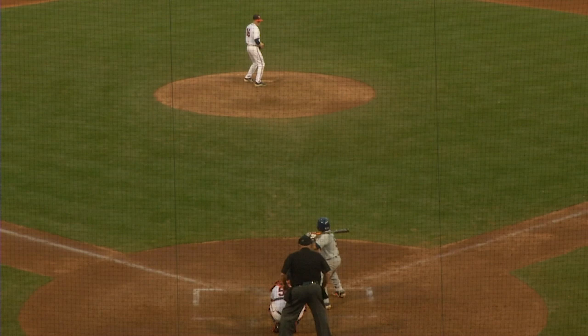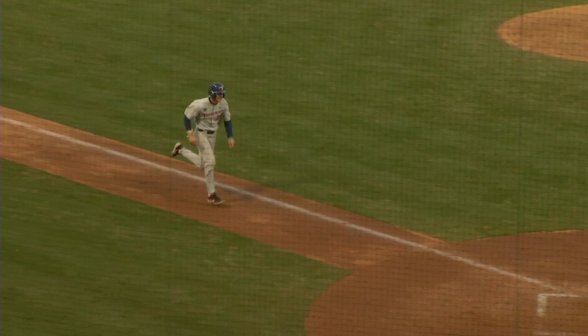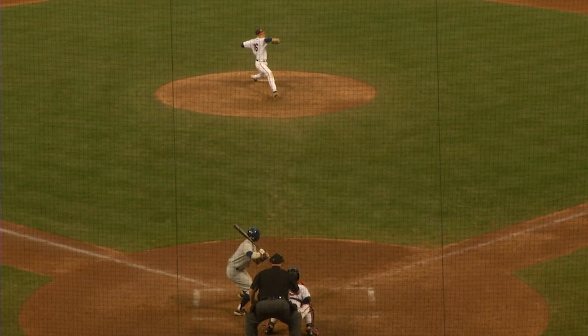Now the 2-2 pitch from Abbott. Popped him up left side. Richardson coming in towards the line, makes the catch. Runner tags from third, here's the throw. Geloff relay to the plate — and they call him safe.